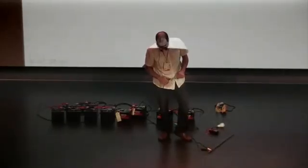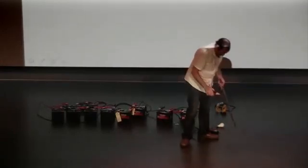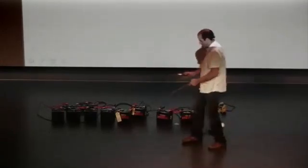It still hurts — so never try this at home. Ready? Don't look at it directly.